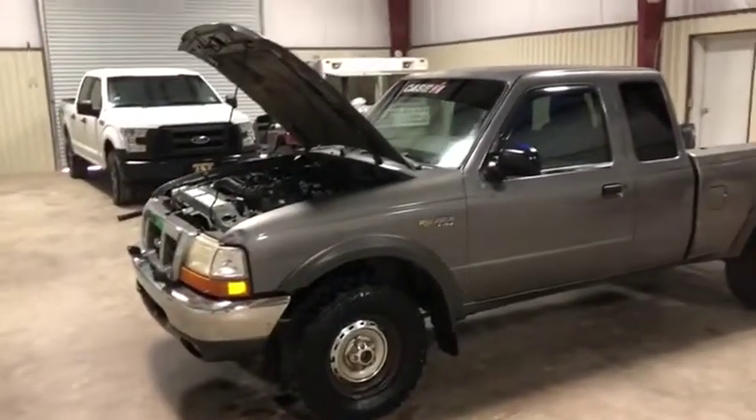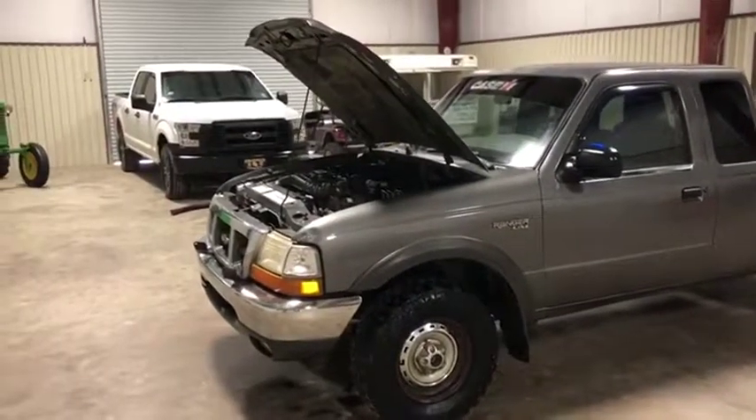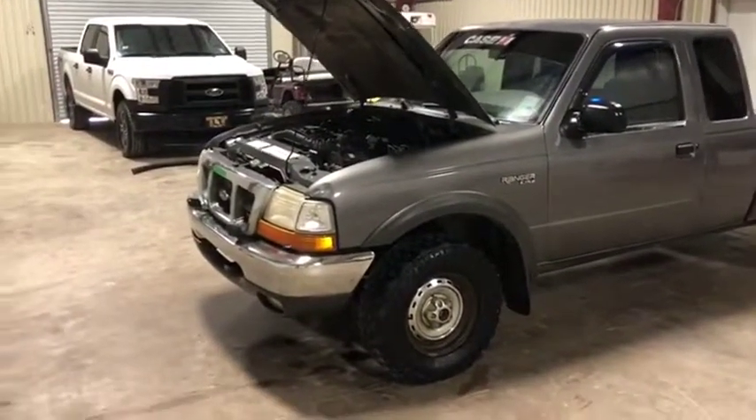We're going to crank the engine up on this 1999 Ford Ranger XLT. It has that 4.0 gas V6 engine. There's three things I want to show you in this video.